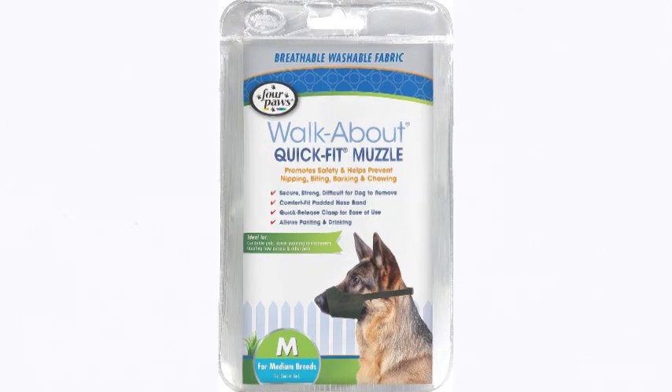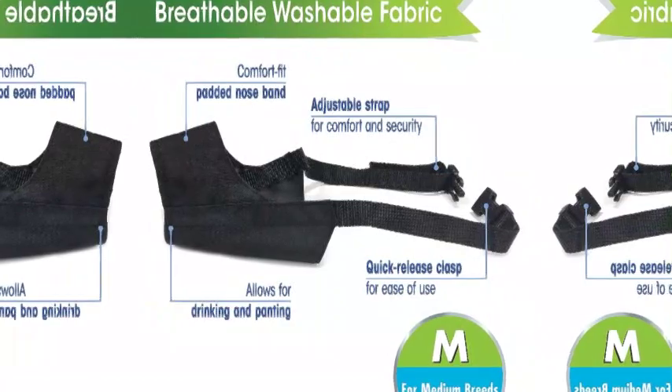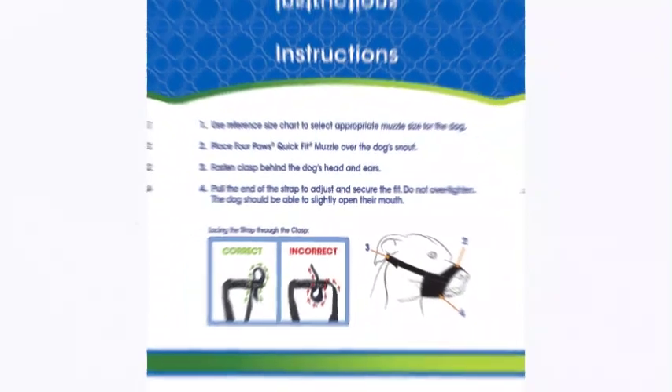The number 1 on the list is 4 Paws. 4 Paws has been a leader in high quality pet products for over 50 years. The Walkabout Quick Fit muzzle for dogs promotes safety and provides a reliable solution to behavior issues such as biting, barking, and chewing.